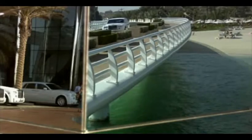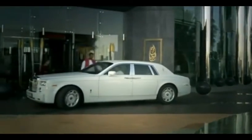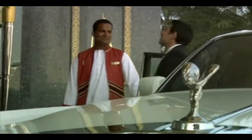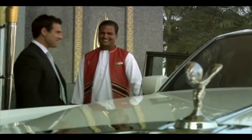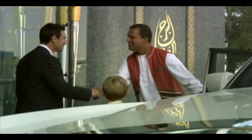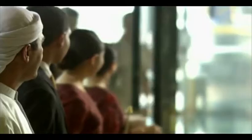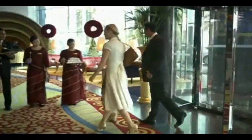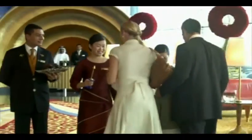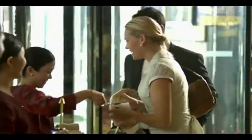The slick observation deck experience includes a multimedia presentation on both Dubai and the building of the Burj Khalifa, completed in 2010, before a high-speed elevator whizzes you up to the observation deck for those 360-degree views out across the skyscrapers to the desert on one side and the ocean on the other. Nighttime visits are particularly popular with photographers due to Dubai's famous city lights panoramas.